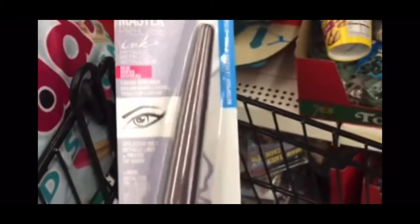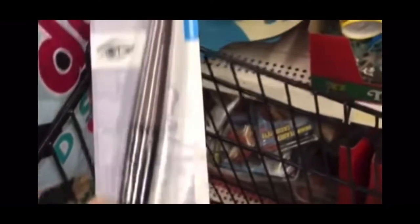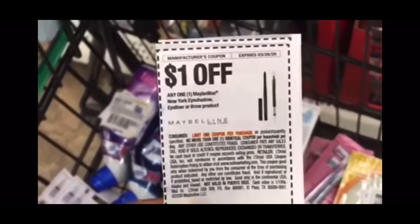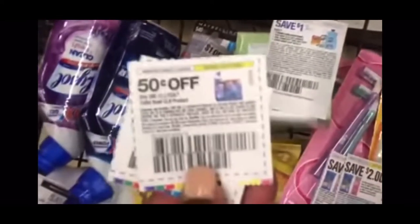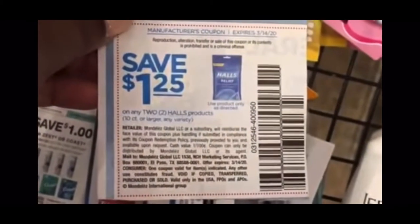I'm excited about this name brand makeup they have at Dollar Tree — Maybelline. It's a Maybelline ink liquid liner, metallic. I have a coupon for a dollar off any eyeliner or brow products, so that makes it free. My Lysol — I have this coupon for 50 cents off any Lysol bowl cleaner. My Palmers — I have a coupon for a dollar off any Palmers, makes that free. My Halls — coupon for $1.25 off any Halls.